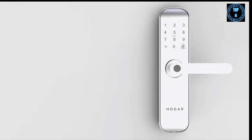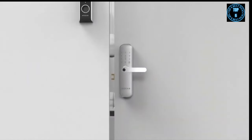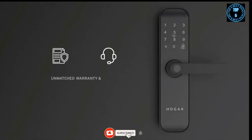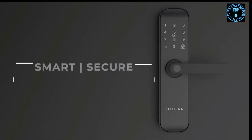Got guests coming over for the weekend? Assign temporary passcodes to your guests or delivery guys, and it works in perfect sync with your smart home. A keyless deadbolt makes it completely secure and tamper-proof. Its robust design makes it fireproof, shockproof, and immune to hacks. The Hogar Smart Door Lock is the most secure lock you will find, and our unmatched warranty and service gives you that added peace of mind.